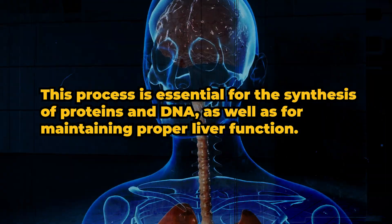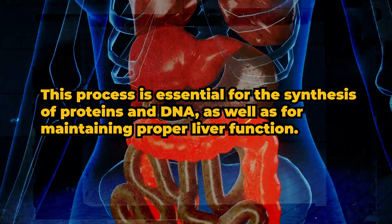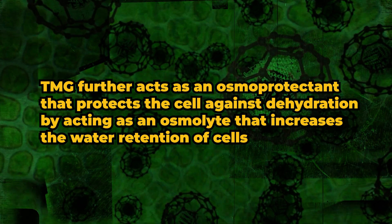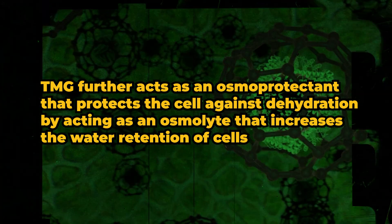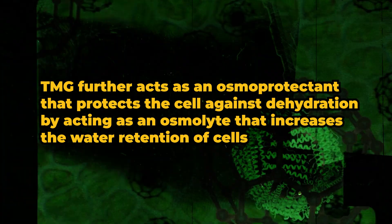This process is essential for the synthesis of proteins and DNA as well as for maintaining proper liver function. TMG further acts as an osmoprotectant that protects the cell against dehydration by acting as an osmolite that increases the water retention of cells.